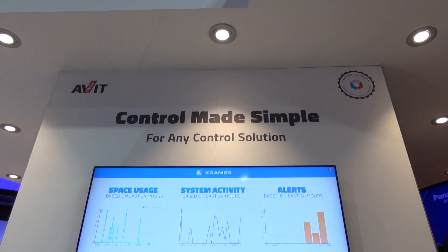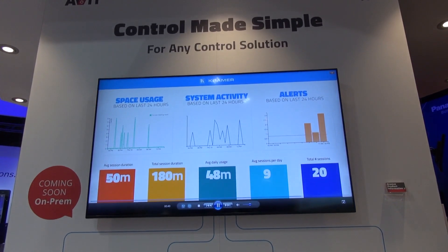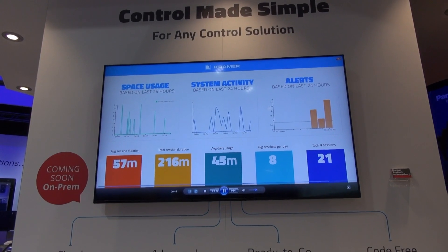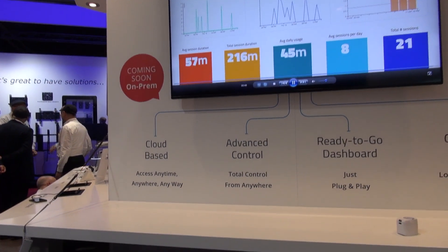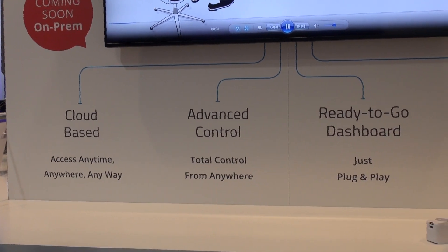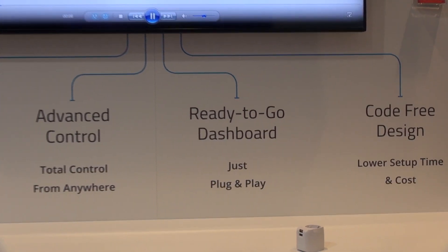The Kramer control is a winning system based both on the cloud and on-premise to address any type of application. We can control any type of device using its drivers, as well as showing it on our management system using the dashboard. The dashboard can be accessed from any device and enables you to remotely control any device in any room.